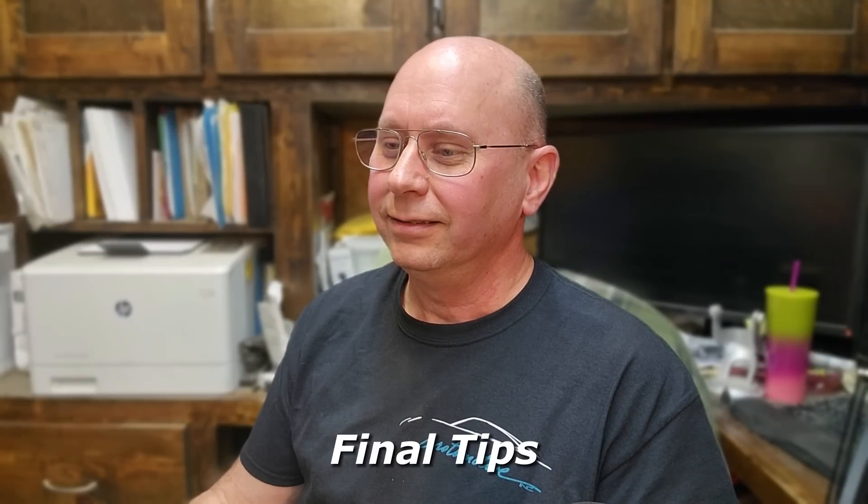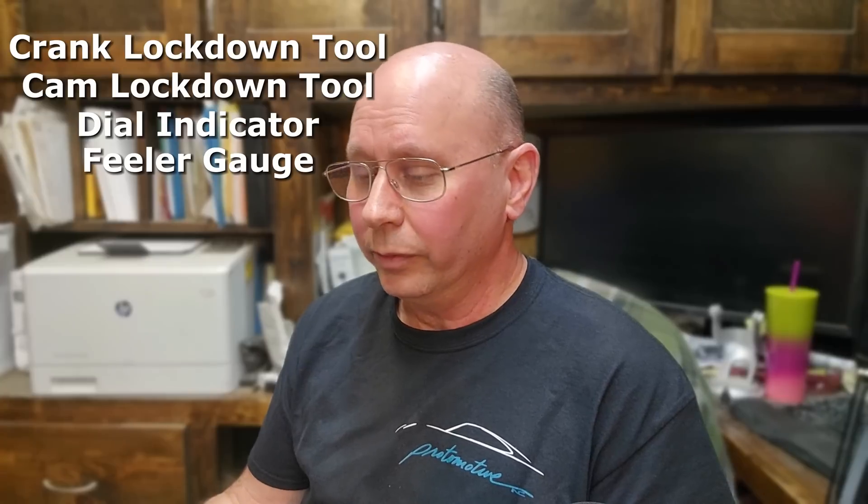You can take it on yourself if you're confident working on your car and you're not under duress — you don't have a race this weekend or a 24-hour deadline. As long as you've got the time, the capability, and the tools, don't be afraid to take it on. Some final tips: have all your tools ready — crank lockdown tool, cam lockdown tools, dial indicators, feeler gauges, and everything the manual specifies. Make sure you have the manual and don't assume that because you timed a 911 3.2 Carrera you can time a 996 turbo the same way. They require a very different toolset and process. If you need help, give us a call — our consulting service can assist, or bring it to your local professional shop where they should have the tools and manuals to get this job done right.